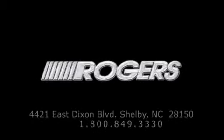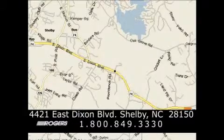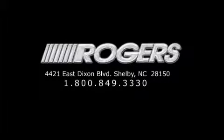Please call today to reserve this vehicle for a test drive. You'll do better at Rogers.